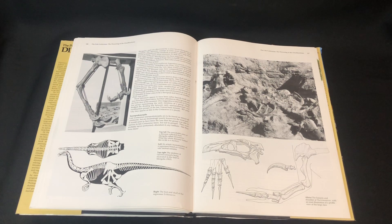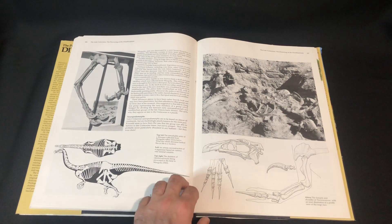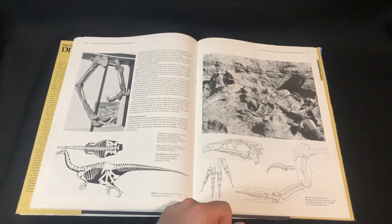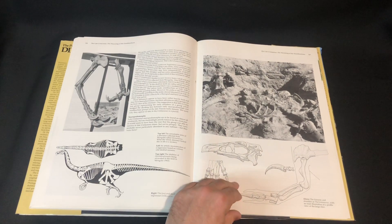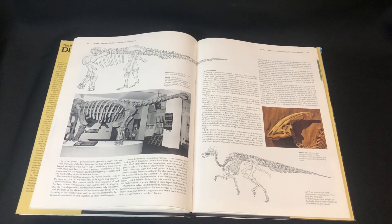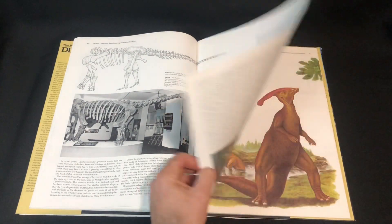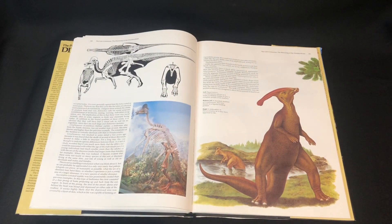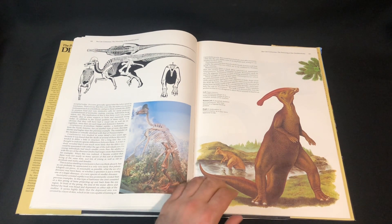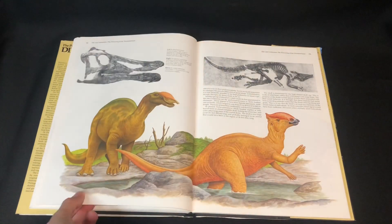That one of Therizinosaurus - that's before they knew what the creature actually looked like. I remember it in some of the earlier books. I wonder if that is still displayed like that - I'll only know if I ever travel overseas and have a look for myself. I just love that old-school upright, tail-dragging stance.